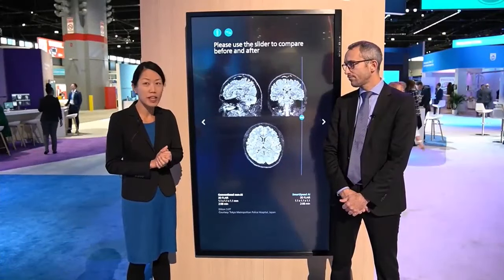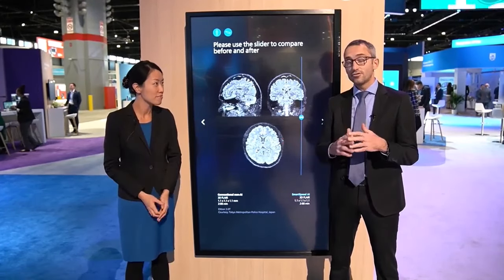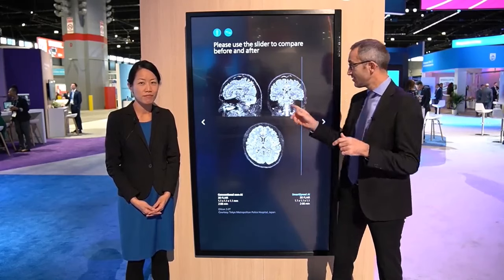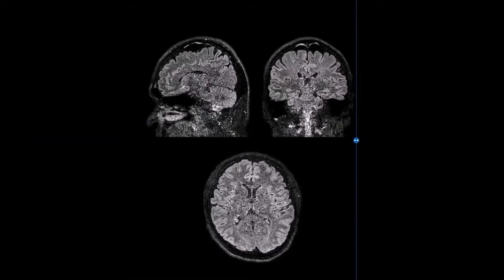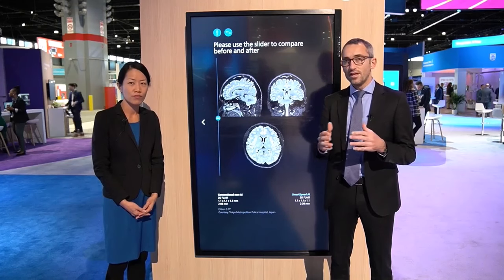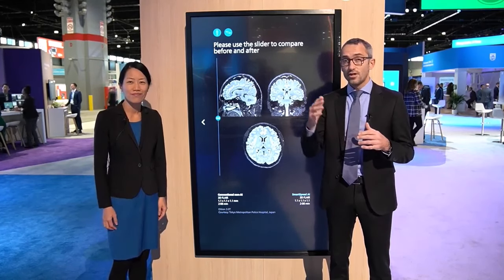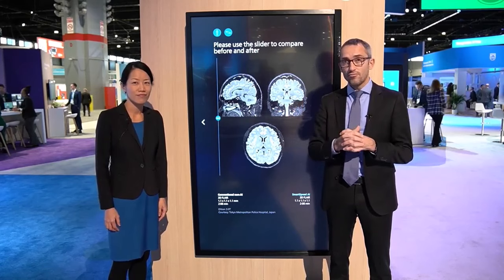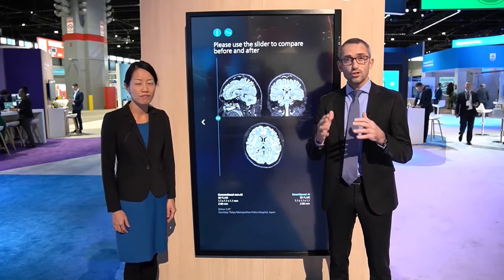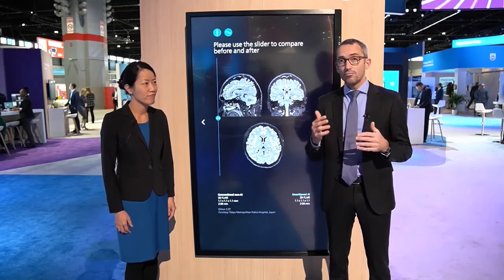SmartSpeed AI is an award-winning technology. So how does it bring value to clinical practice? SmartSpeed is our deep learning AI-based reconstruction technology for speed and image quality. You can see the normal scan without AI versus SmartSpeed — a spectacular improvement in speed and image quality. Speed and image quality is one of the top needs of our customers. We are showing cases where we bring down the scan time to just three minutes sequence time for brain and MSK.